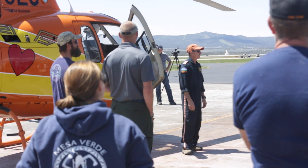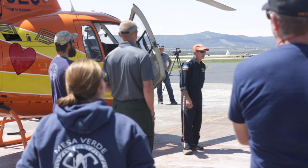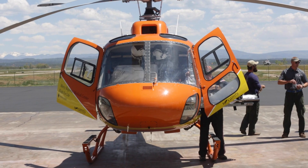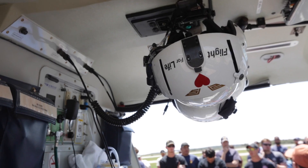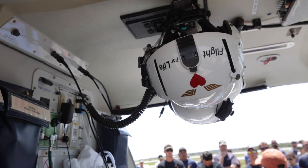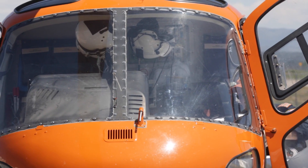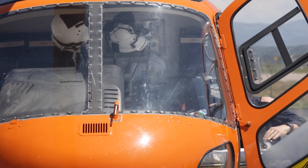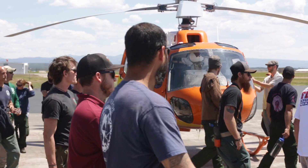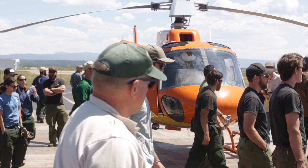Ground search and rescue. How many people think about, if you've got a firefighter with a broken femur, ordering ground search and rescue? They can help carry litters. They have technical rescue capabilities. Short haul, hoist, air ambulance, ground search and rescue — those four things are critical to get the patient to a definitive care facility in a timely manner.